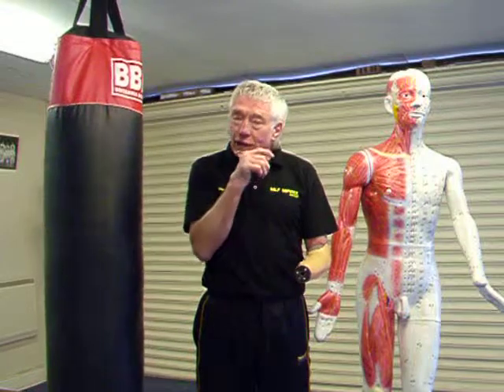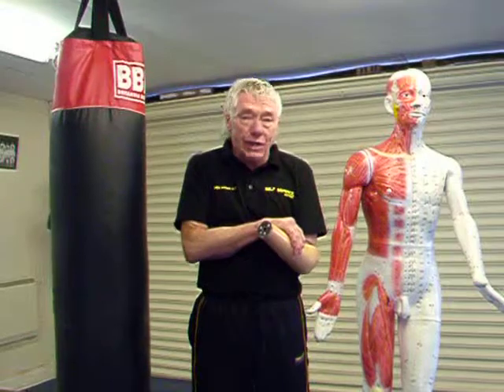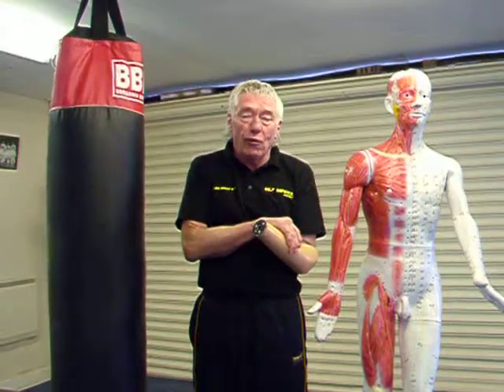We've got the forehead, which we can use for a headbutt. We've got the teeth that we can use to bite. And we've got the chin — you may not think the chin is very useful, but if someone puts a strangle on and you press the chin at the forearm, it's very, very painful. Or a bear hug where you're pressing down the chin on the clavicle.